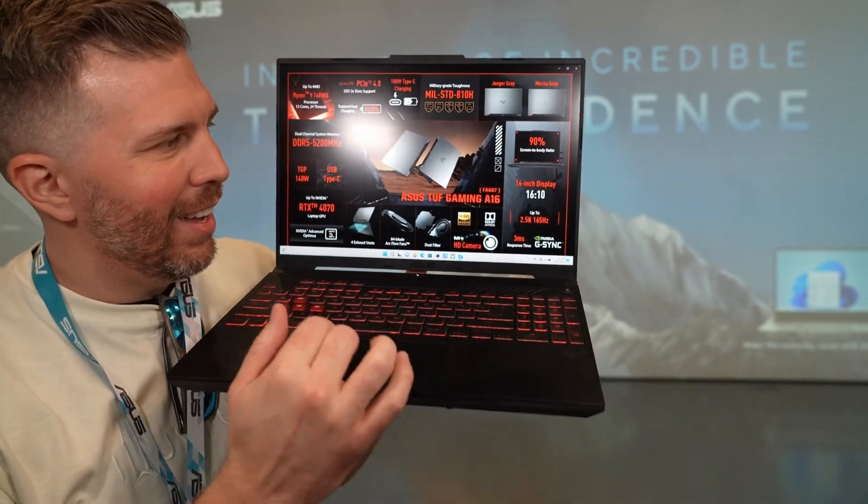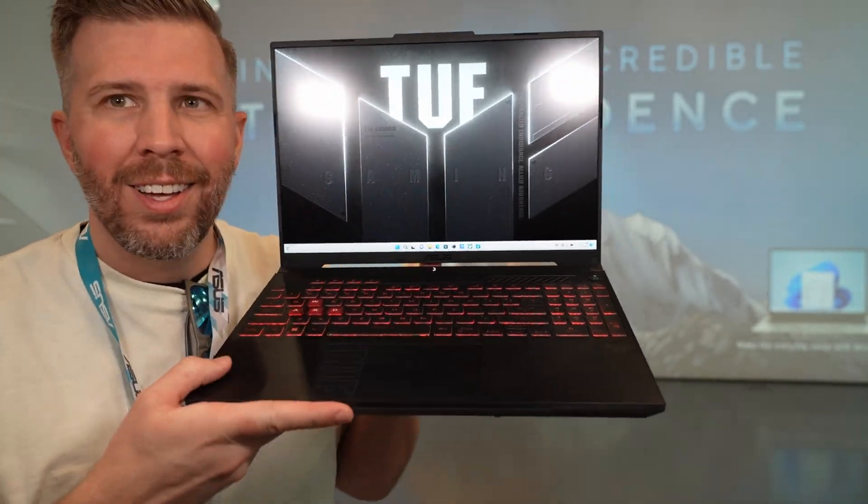I got hands-on with the Asus TUF F16 in New York at their pre-CES briefing meeting. We don't have official pricing on the F16, but the Asus TUF F15 with the RTX 4070 was on sale for as low as $999 in 2023 on Black Friday and during the very best sales days.